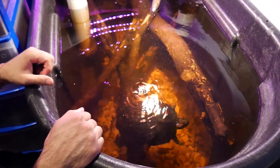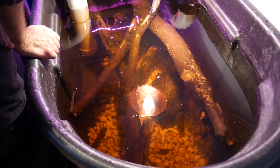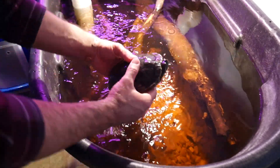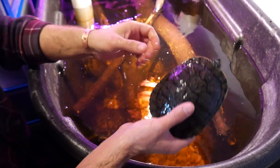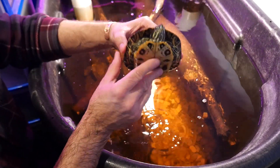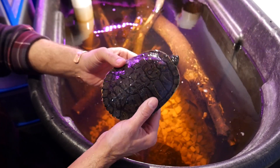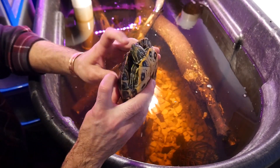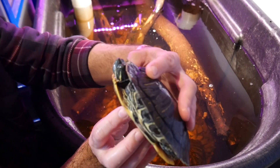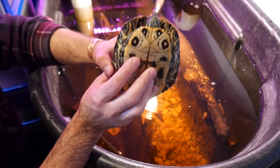Let's see if we can get a boy. Here's a boy — this is Michelangelo, because the Teenage Mutant Ninja Turtles. Fun fact: the Teenage Mutant Ninja Turtles are actually sliders. Notice right away — a lot smaller, right? A lot smaller of a turtle. He still has that red stripe — he's not really showing it right now because he's pulled inside the shell, but he also has the reddish, which is actually an orange stripe — the red-eared slider markings.